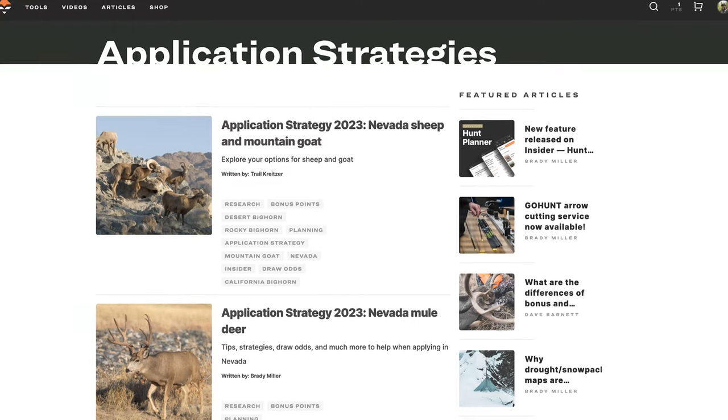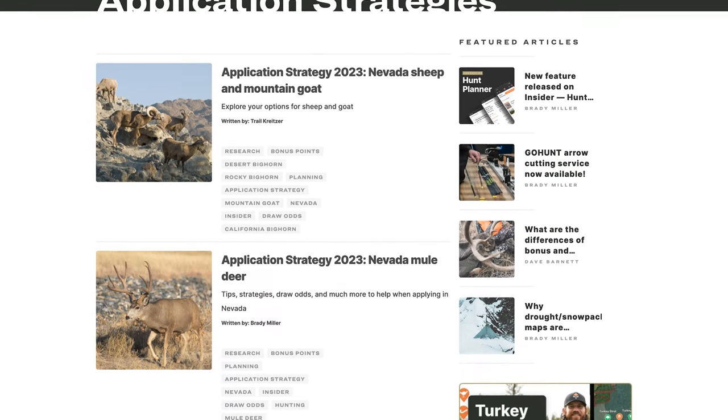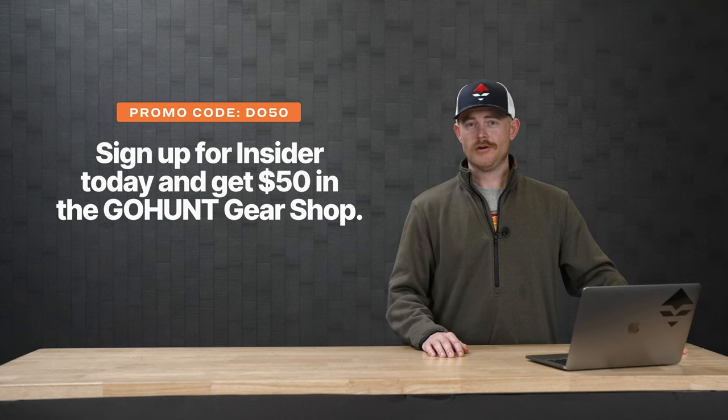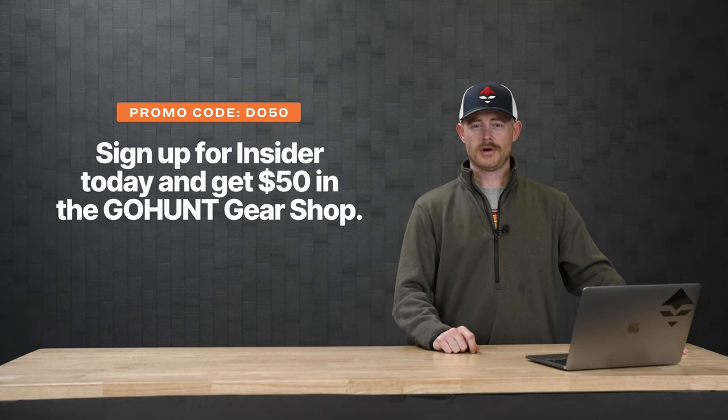Be sure to check out the app strategy for South Dakota coming soon — it's going to take all this and break it down in much further detail. If you've got any further questions on South Dakota, please feel free to drop them in the comments below. We do have a promo code, DO50, for our Insider membership, which will get you 50 points into the GoHunt gear shop. Thanks for watching.